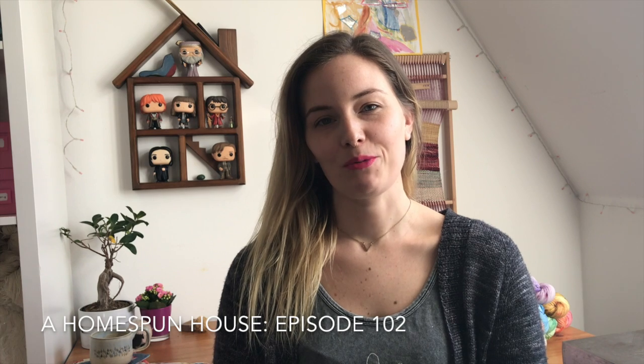Hello and welcome to A Homespun House. My name is Molly and I am the maker behind A Homespun House. I'm looking forward to spending a little bit of my time chatting with you guys today about all the things that I have been up to and making in the last couple of weeks.